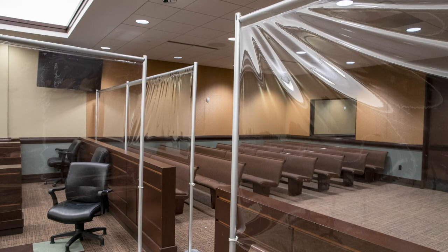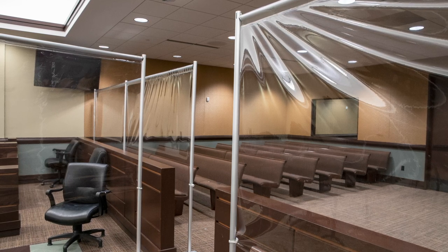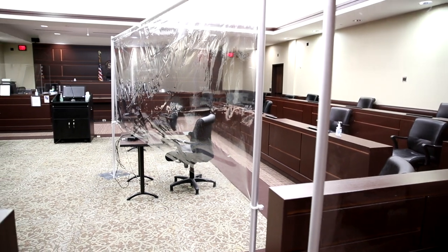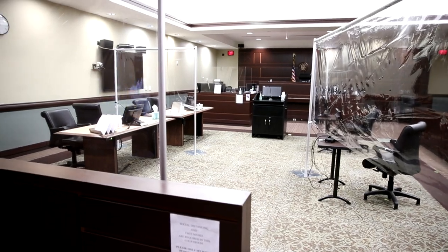We have expanded our jury box into the floor of the courtroom because typically we will seat 12 or even 14 jurors for a case. So we have taken half of our big courtroom floor and we're using that to allow jurors to socially distance and at the same time protect them.